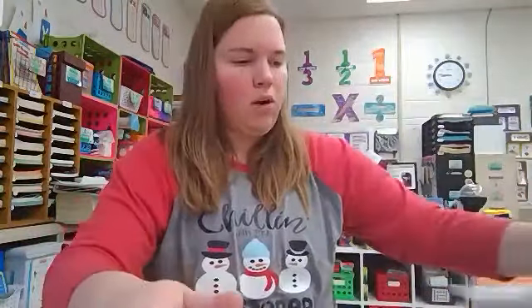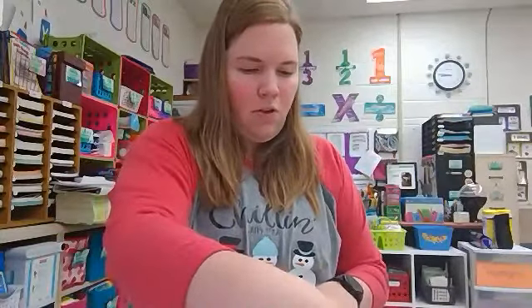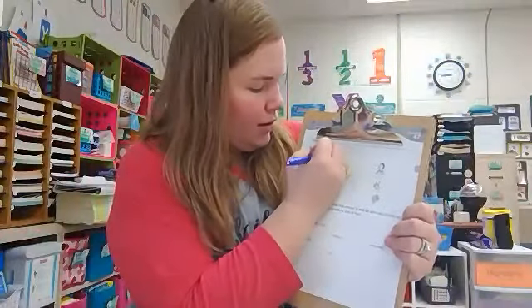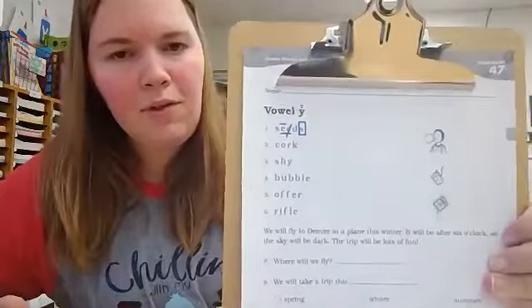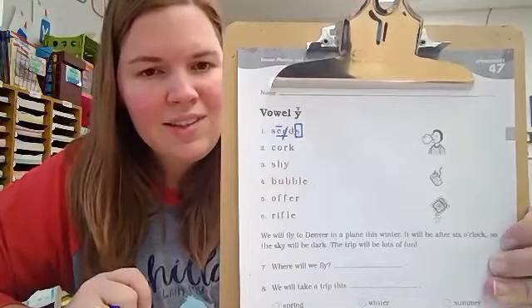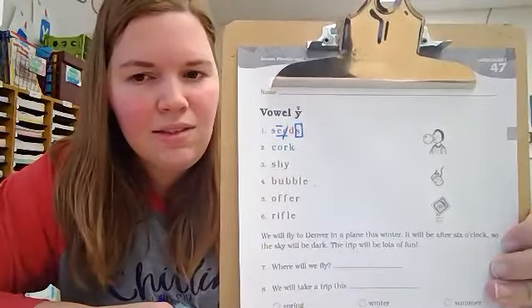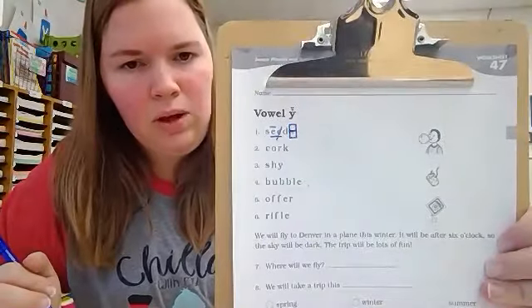So let's switch over to our worksheet for today, worksheet number 47. We are going to start by practicing some coding. For number one we have suffix S — put a box around the suffix. We also have digraph EE — underline digraphs. The first E needs a macron; it is making the long sound. The second E is silent. The word is seeds. What do you notice about the S sound? It makes the Z sound, so we're going to put a line through it.